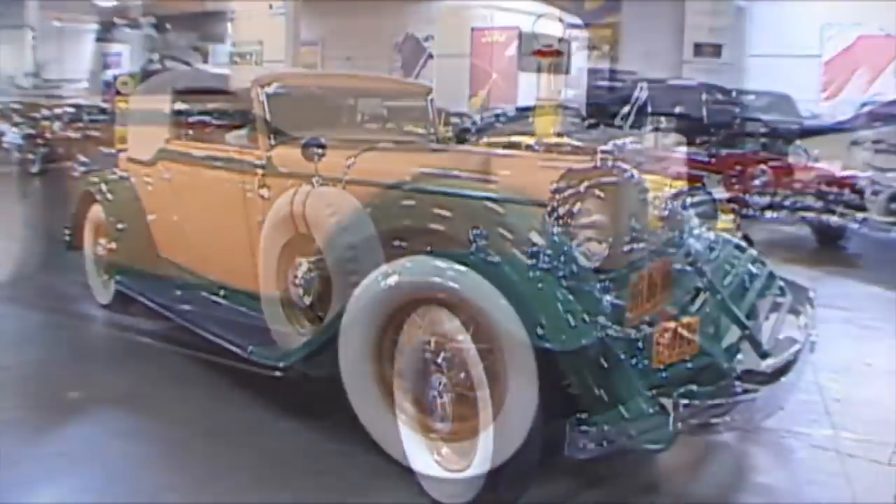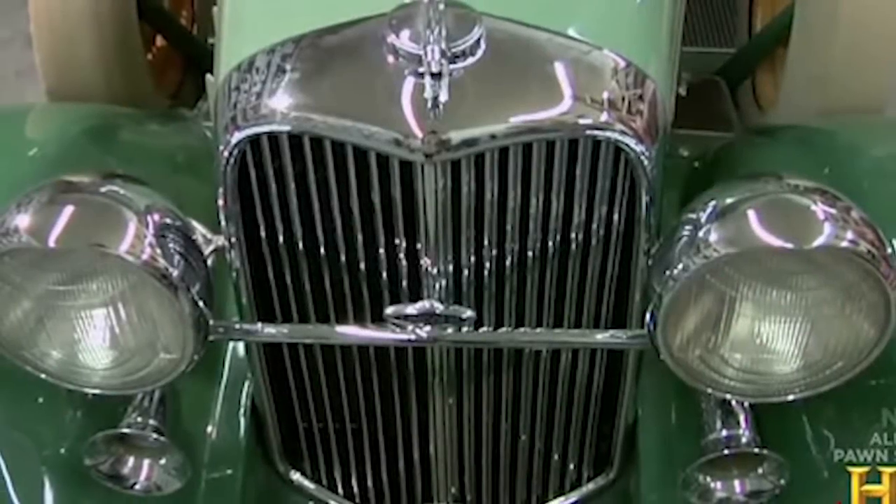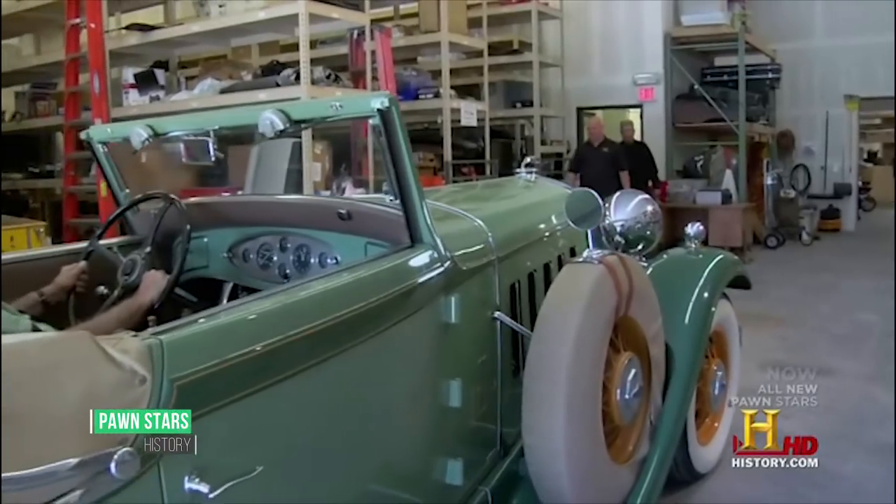One of the first vehicles powered by a 150 horsepower V12 engine, the 1932 Lincoln Roadster was pure luxury on wheels and more powerful than most of the cars of its era.